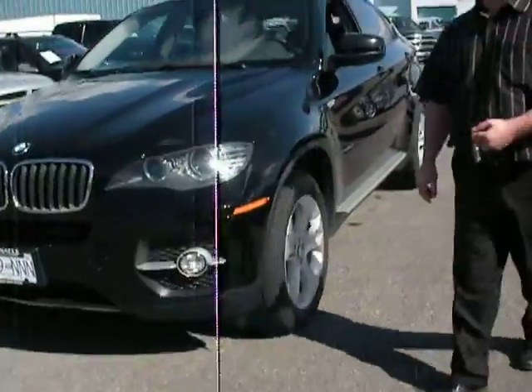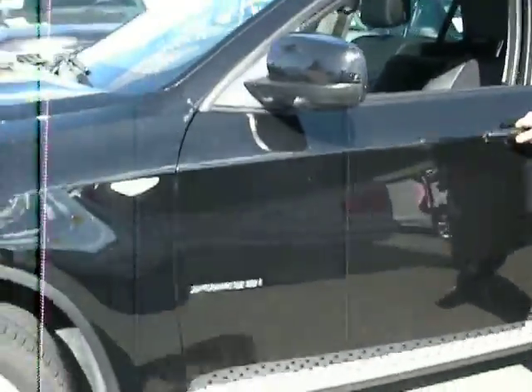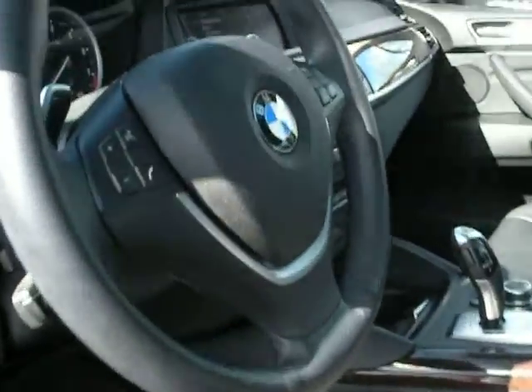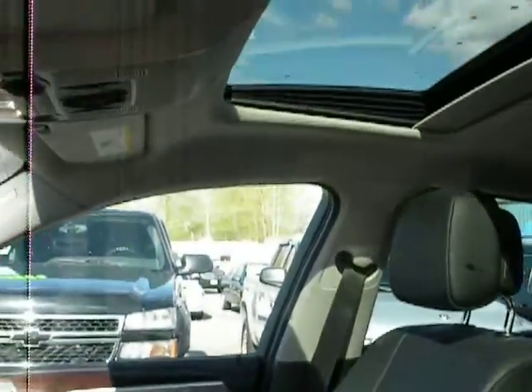2012 BMW X6, all wheel drive, black on black, 19 inch wheels. It's got only 27,000 kilometers, very clean. It's got power telescoping steering wheel, paddle shift, navigation, rear backup camera, big sunroof.